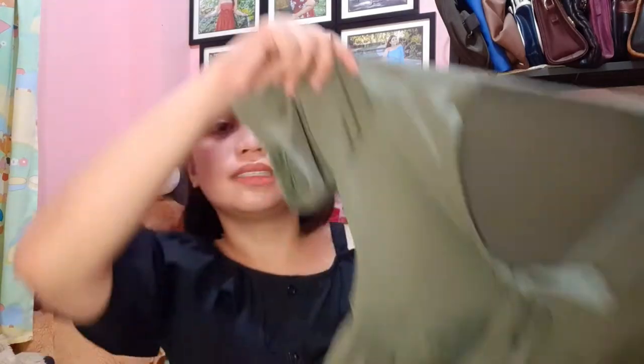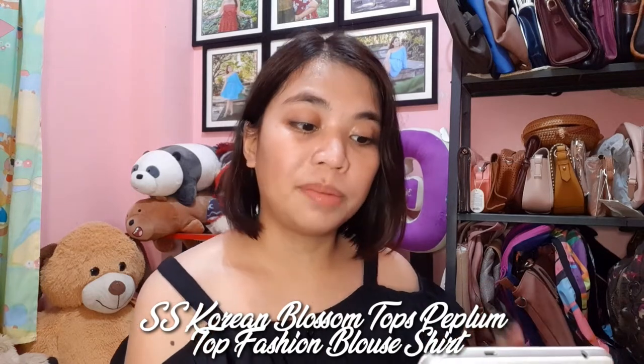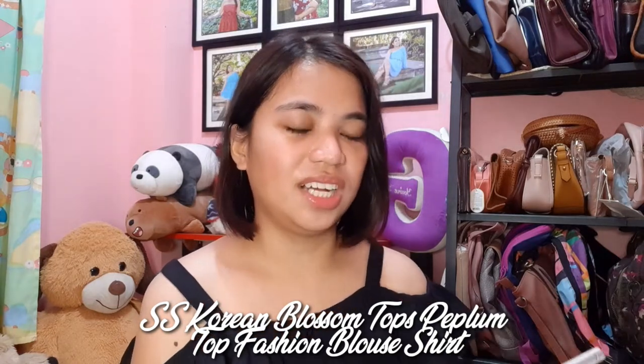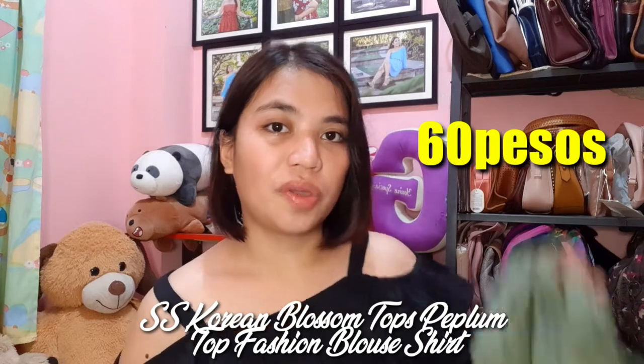Ang last from Swim Underscore Shop is ito. Army Green yung kulay. Ang name niya ay SS Korean Blossom Tops Peplum Top Fashion Blouse Shirt — ang haba na naman ng pangalan! Pero 60 pesos lang ito. Sulit naman. May pa ribbon, and super lambot at comfy niya.